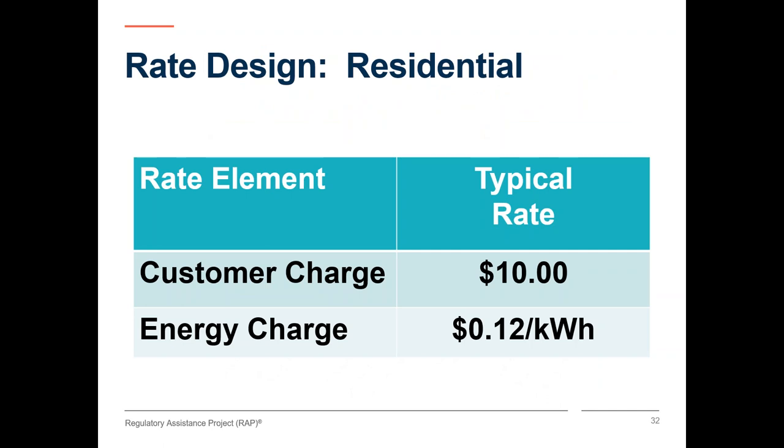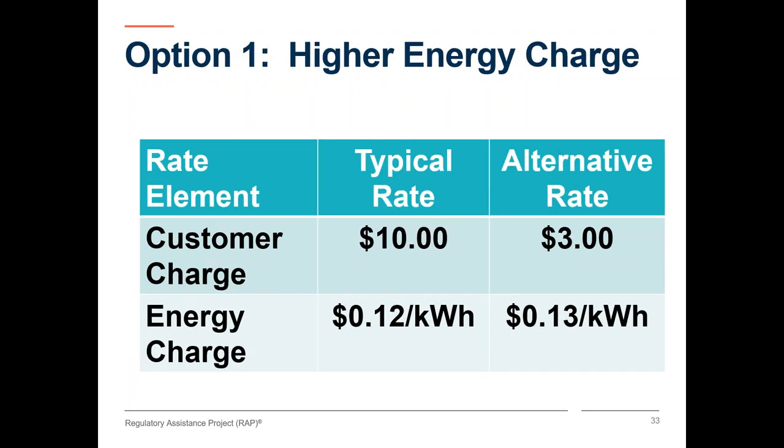I'll now turn to how we can better reflect health impacts in retail electricity rates. A typical residential rate includes a customer charge and a flat energy charge. If our current rate is $10 a month plus 12 cents a kilowatt hour, we can change this to put more emphasis on the per kilowatt hour charge in order to reflect the health impacts of marginal generation. In this example, I've reduced the fixed charge and added a penny a kilowatt hour into the energy charge. Raising the energy charge more accurately reflects those health impact costs of marginal generation. We would not expect a difference in number of customers, but we would expect a difference in number of kilowatt hours people consume.